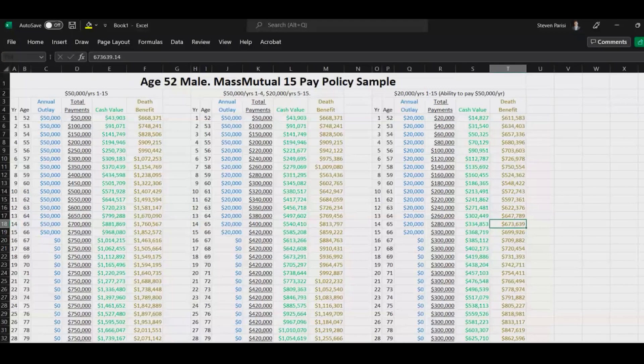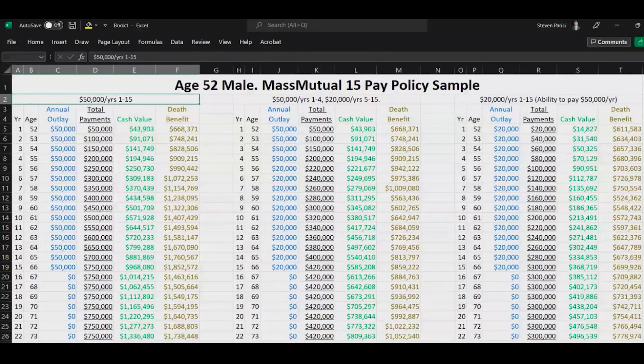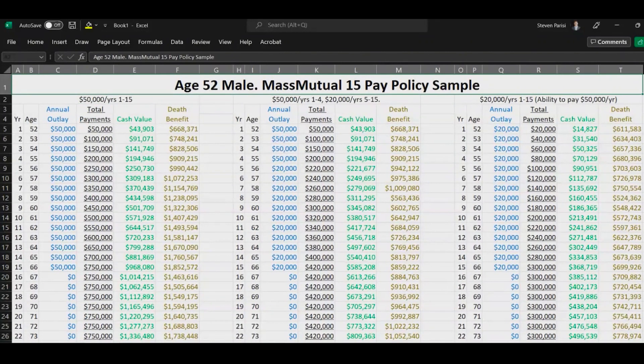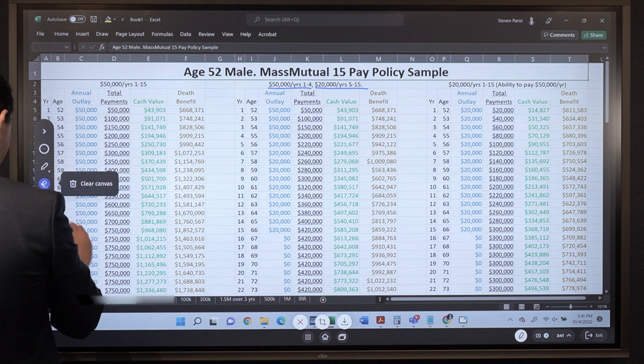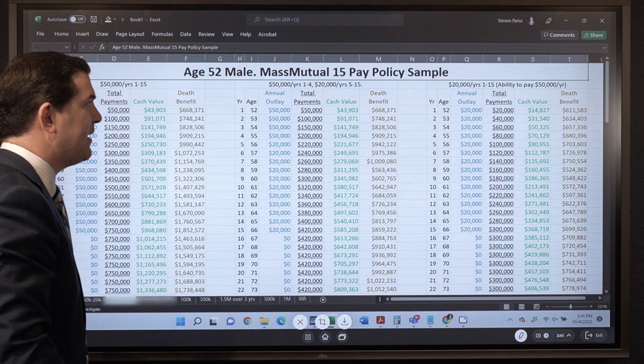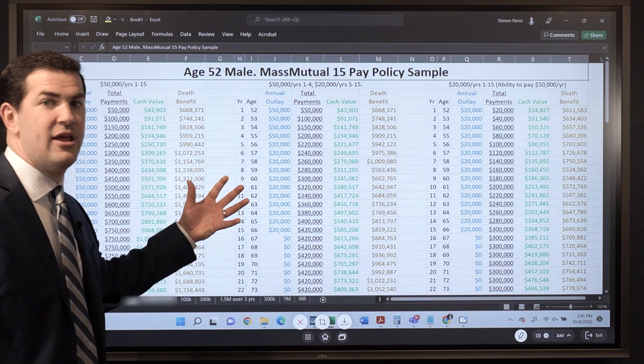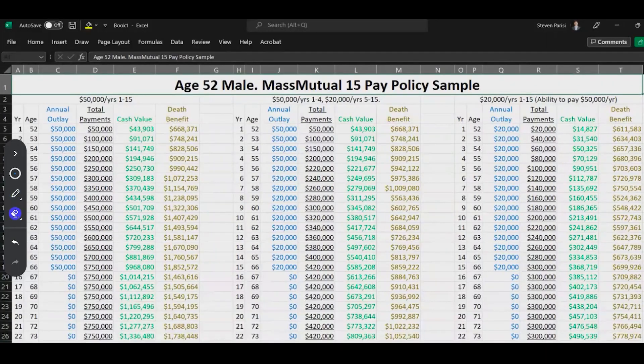Let's look at some actual scenarios, beginning with Mass Mutual. On the left we have $50,000 for 15 years; in the middle, $50,000 for 4 years then $20,000 in years 5 through 15; on the far right, $20,000 for 15 years. It's all the same policy — just demonstrating different what-if funding scenarios. Max funding always looks fantastic. At $50,000 per year, breaking even right at year 5.